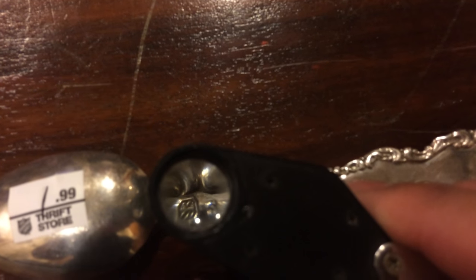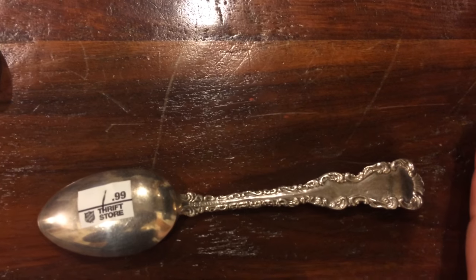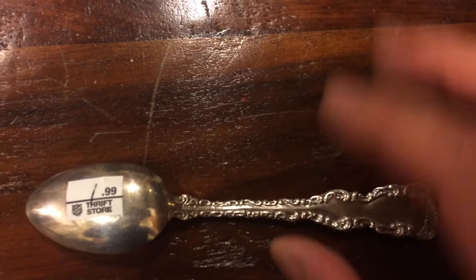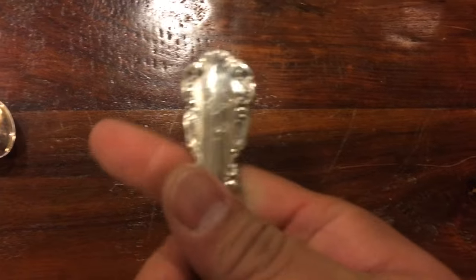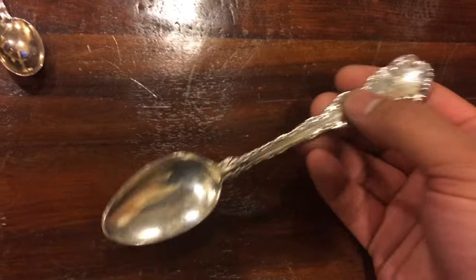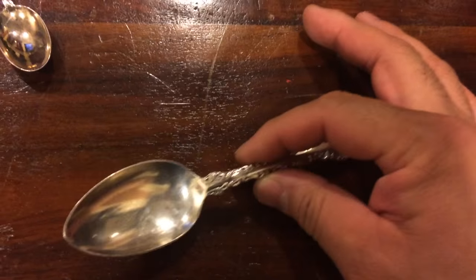I believe it's Ellis — the PW Ellis company, which was later absorbed into Burke's jewelry or Burke's company. So this hallmark is basically from around the same time as the engraving. Canadian silver, 44 grams.